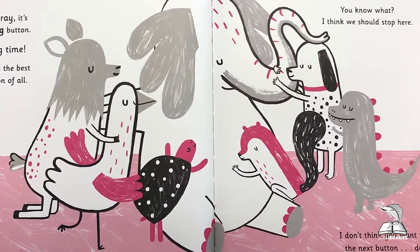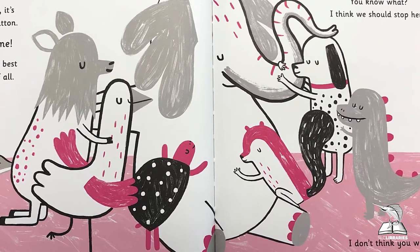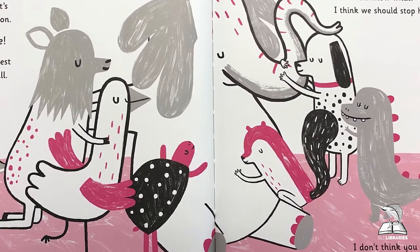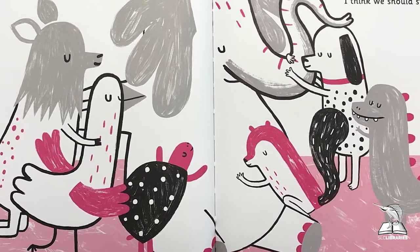Whoa, let's see what happens — let's press the pink button and we're going to be bouncing forever! Hooray, I love this button! It's a hug button! Can you all hug yourselves out there? Hug, hug, hug time — that's the best button of all!